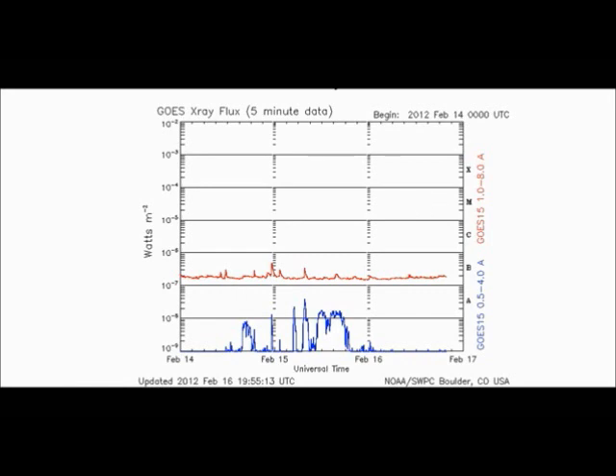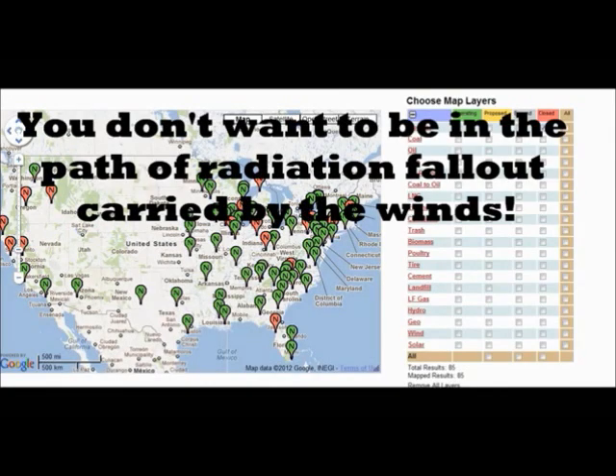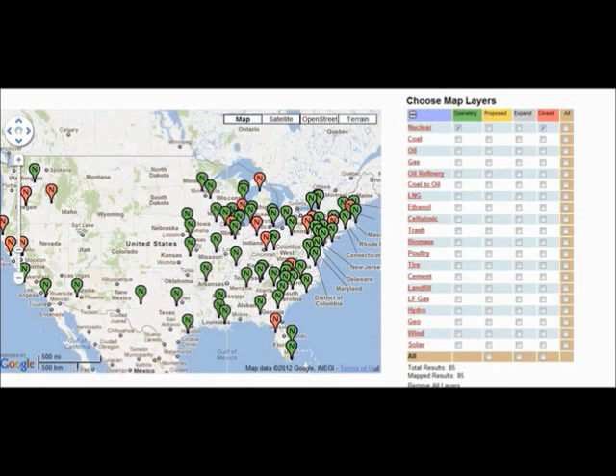And depending on the disruption, you could just be out for an hour, a couple days, weeks, months, or even years. So I think it's important to know where the nuclear facilities are.